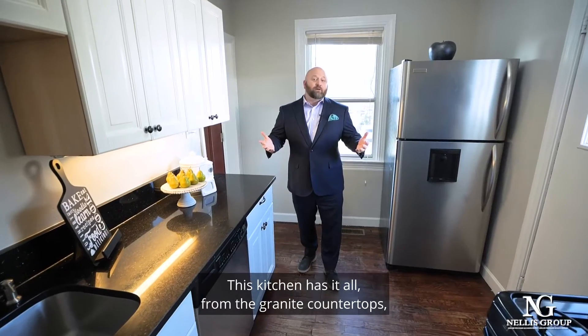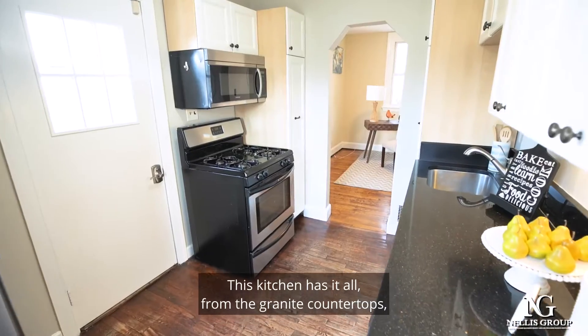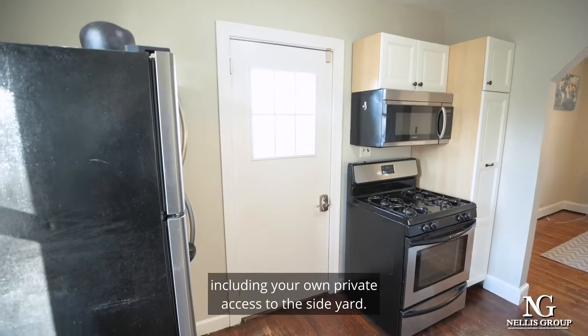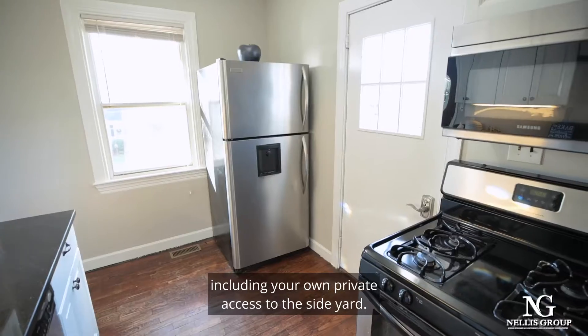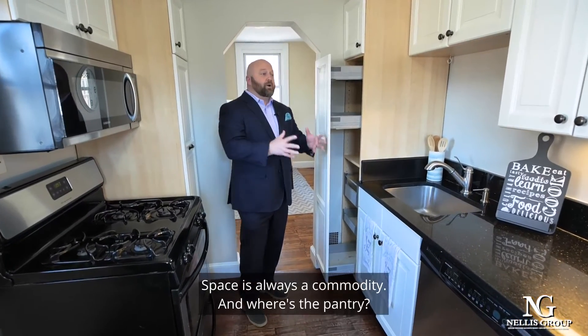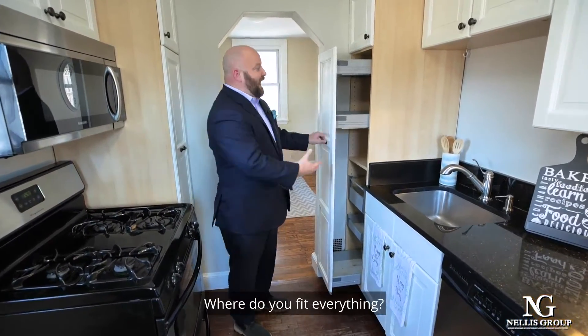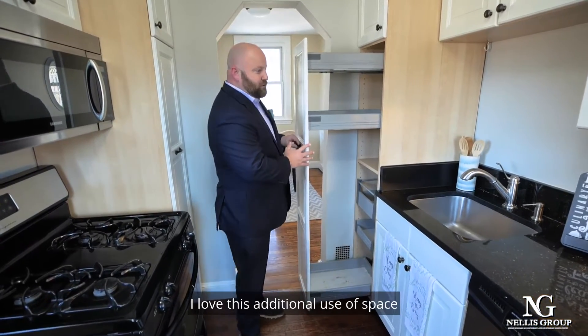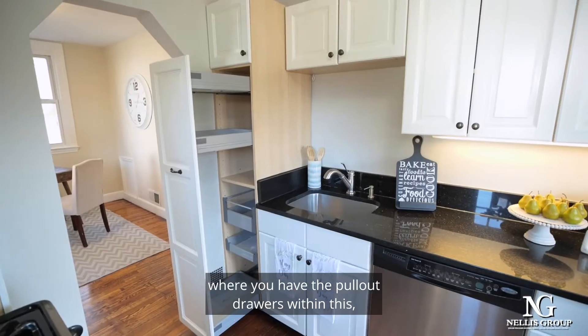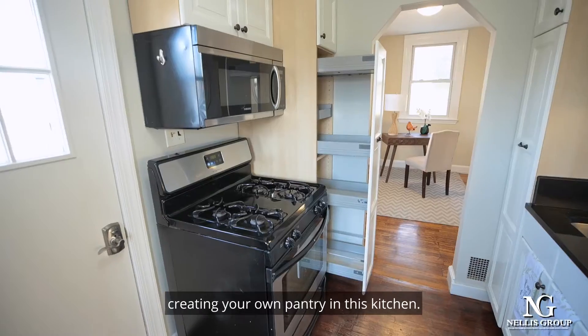This kitchen has it all — from the granite countertops, stainless steel appliances, and the upgraded cabinetry, including your own private access to the side yard. Space is always a commodity, and I love this additional use of space where you have pull-out drawers creating your own pantry in this kitchen.